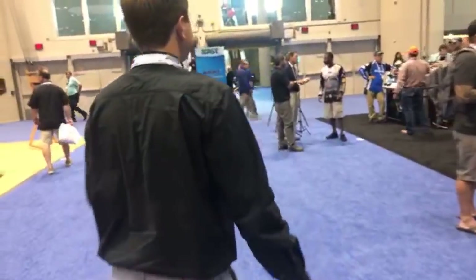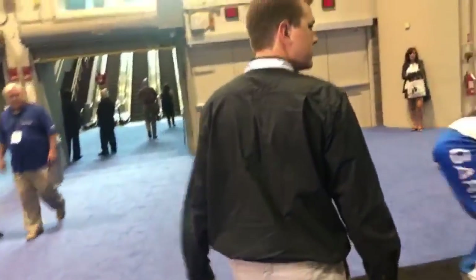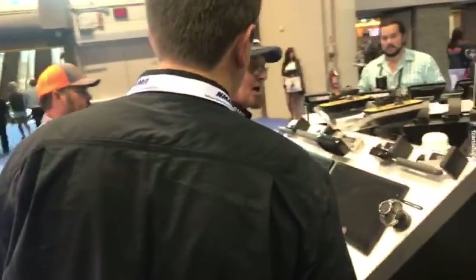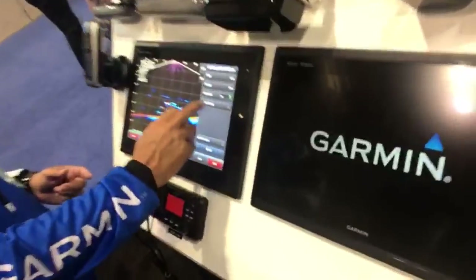With Live Scope, 2D sonar that you're used to seeing underneath your graph — you can now see it live. If you catch a fish 30–40 feet away and bring the whole school with it, you'll be able to see that school and drop to them. You won't have to guess if they swam to the back of the boat — you can watch them swim. One problem is they just won best in show so everyone in the world is here wanting to learn about it.